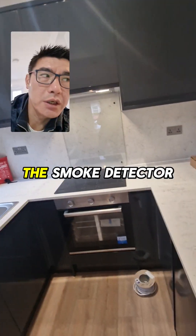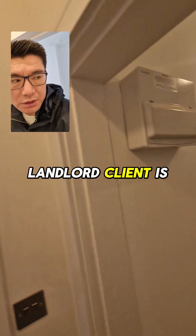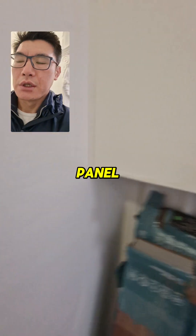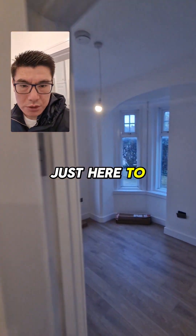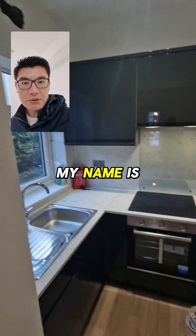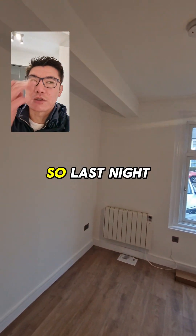The smoke detector went off last night at this property. One of our landlord clients is currently renovating, so I'm here to do a quick inspection to make sure everything is okay. My name is Gwen — we let and manage high quality HMOs, single lets, and blocks of flats like this one.